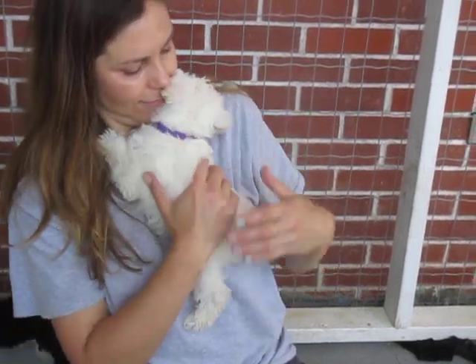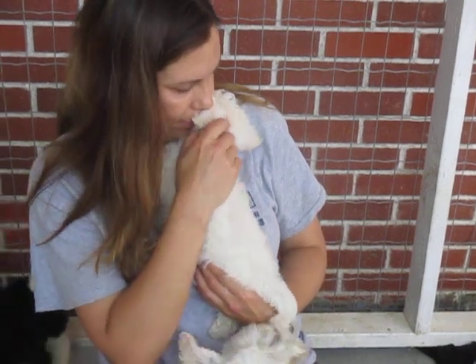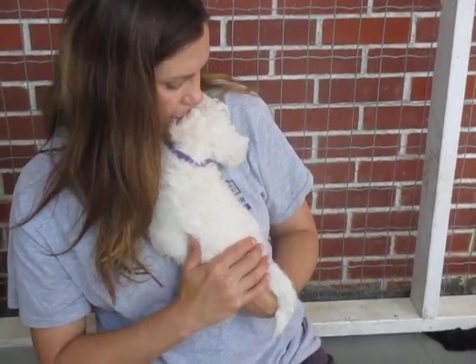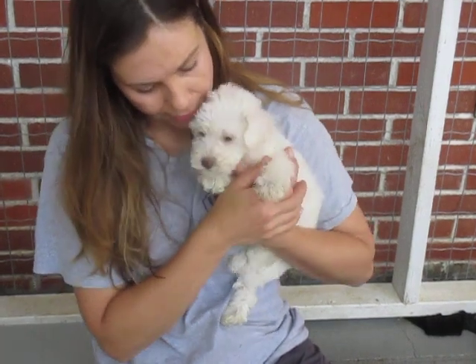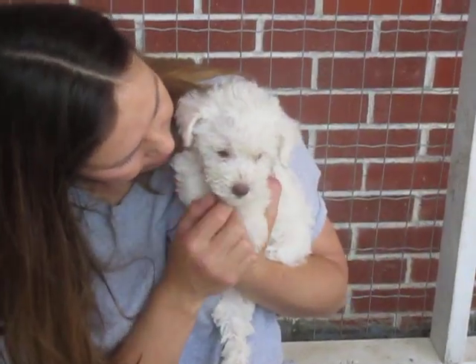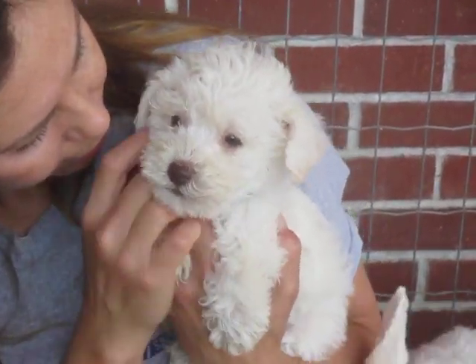She's going to be, I would say, 14 to 16 pounds — I could be wrong, only Mother Nature knows for sure, but that's my guesstimate. Her parents are loving, easy to train, and quiet. And that's what you're seeing right here: a quiet puppy.